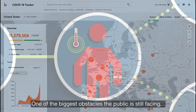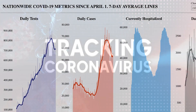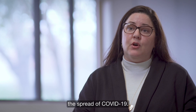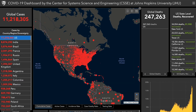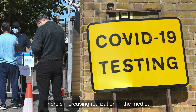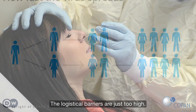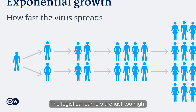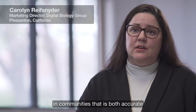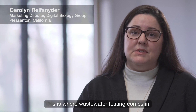One of the biggest obstacles that the public is still facing is detecting, tracking, and tracing the spread of COVID-19. There's increasing realization in the medical and scientific communities that they're just not going to be able to test every individual — the logistical barriers are just too high. So for an effective surveillance method, we need a way to detect COVID-19 in communities that is both accurate and easily deployable. This is where wastewater testing comes in.